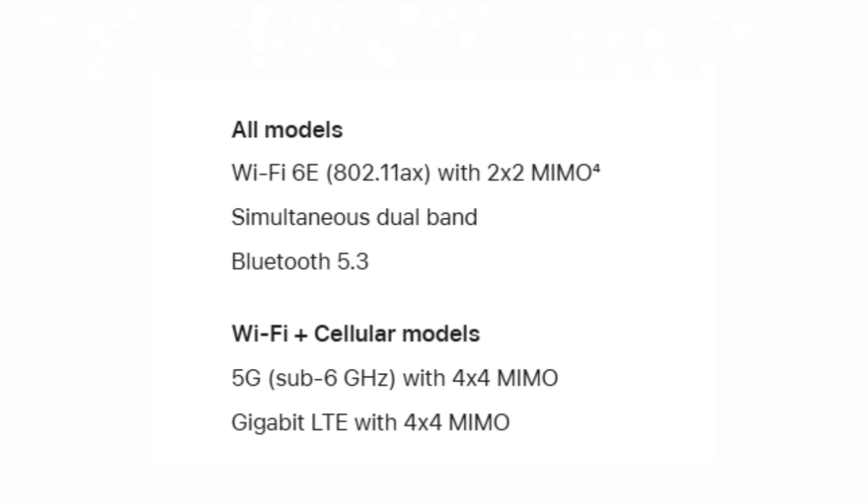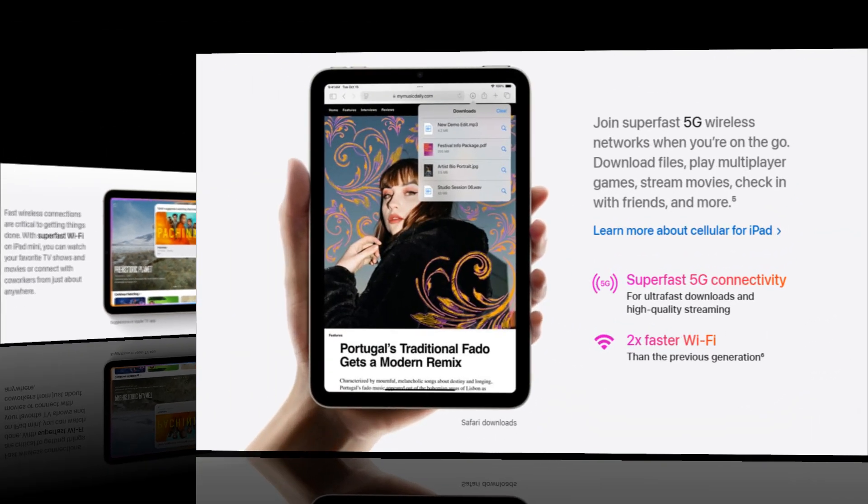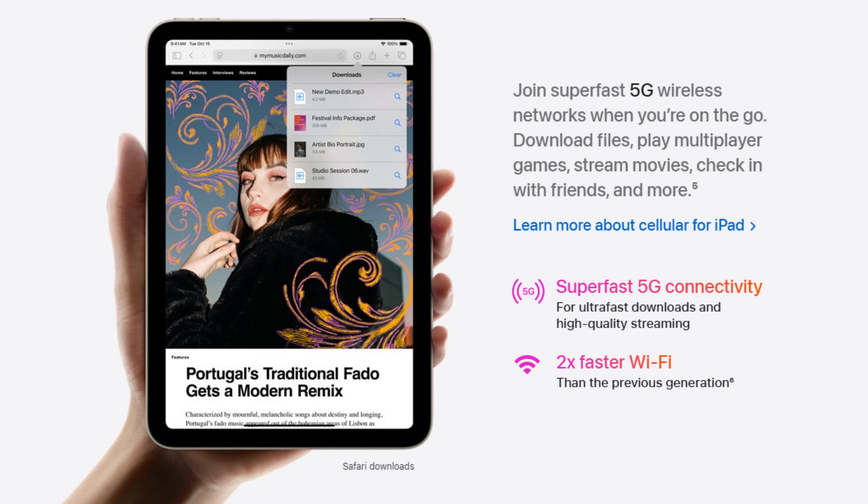Supporting the latest Wi-Fi 6E standard, the new iPad Mini extends its wireless capabilities to the 6 GHz band when paired with a compatible router. This upgrade promises faster, more reliable connections and reduced network congestion in crowded environments. To fully benefit, you'll need a Wi-Fi 6E compatible router, but this ensures the iPad Mini 7 is future-proof for home or office networks.